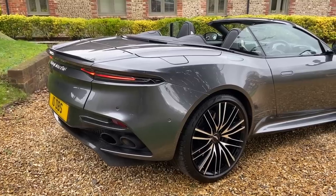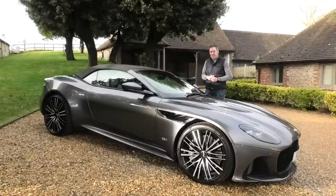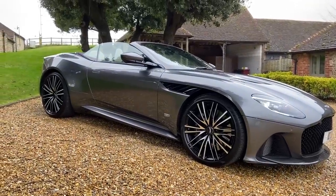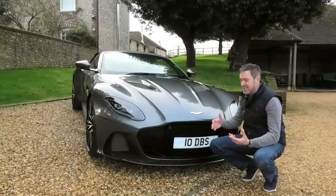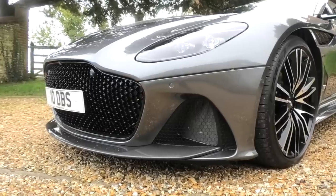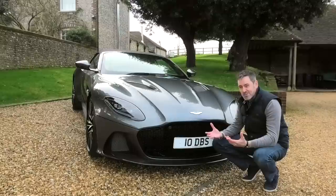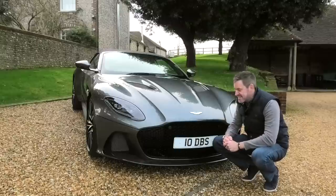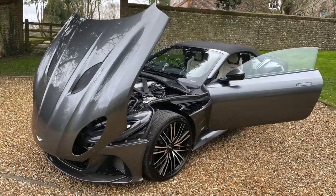Luckily today, although I don't have a huge amount of good weather because there's a big storm front coming in, I have reasonably good weather - it is sunny and I am going to be driving this car with the roof down. Let's have a look at a couple of the standout features that make this car different to the standard DBS Superleggera. Starting at the front - the good news is there are no changes to the front, and that's good because I think the front of this car is awesome. I know for some that grille is way too big, but for me it looks awesome. It's now no longer the largest grille in the Aston Martin lineup - that's been taken by the new DBX SUV.